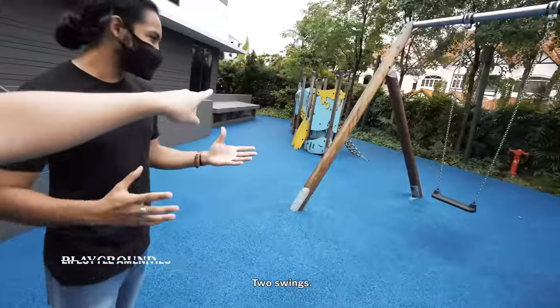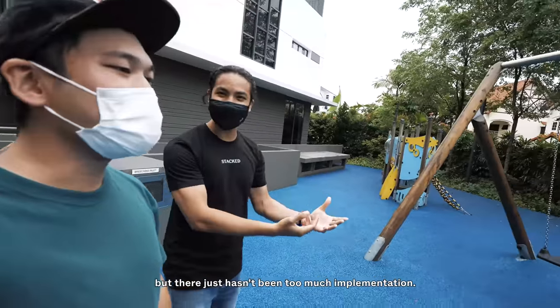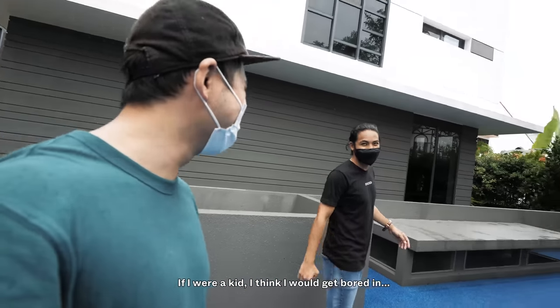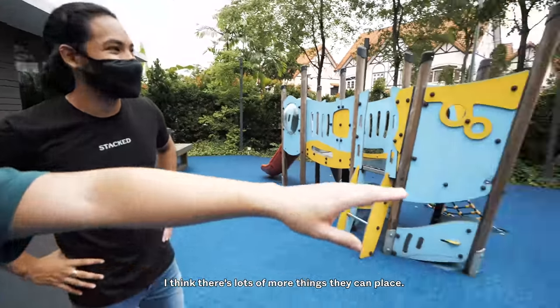The playground is pretty minimalist. I feel like it's a good space, but there just hasn't been too much put in. If I were a kid, I think I would get bored in one week, to be honest. I think there's lots more things they can place here.